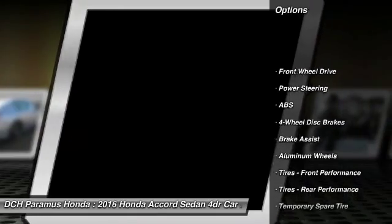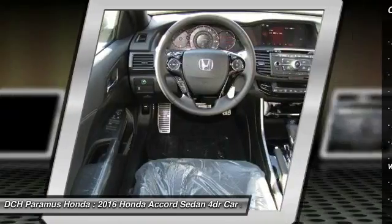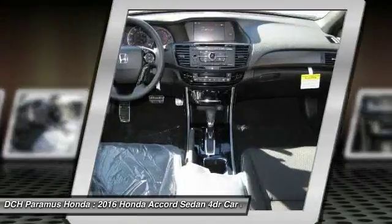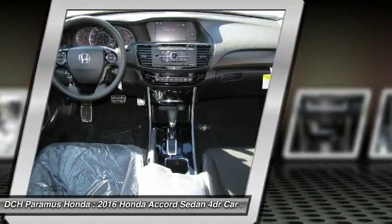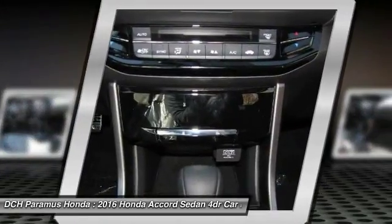Traction control, keyless entry, anti-lock braking system, stability control, steering wheel audio controls, Bluetooth, leather-wrapped steering wheel, adjustable steering wheel, power steering, four-wheel disc brakes.